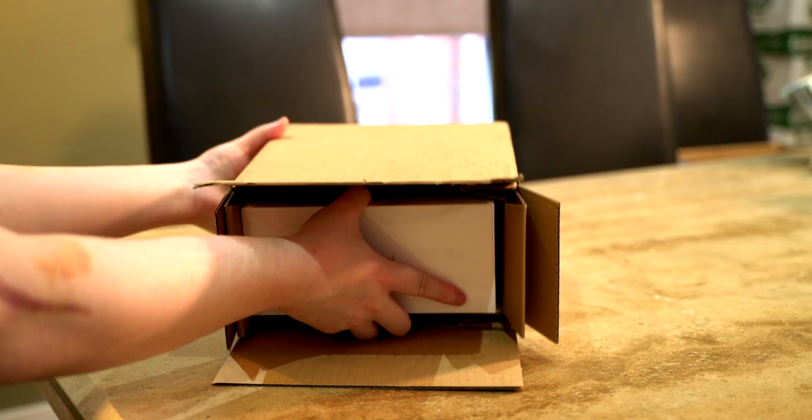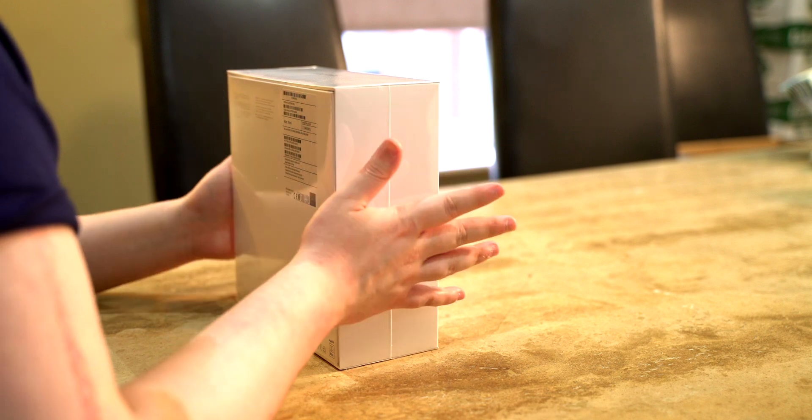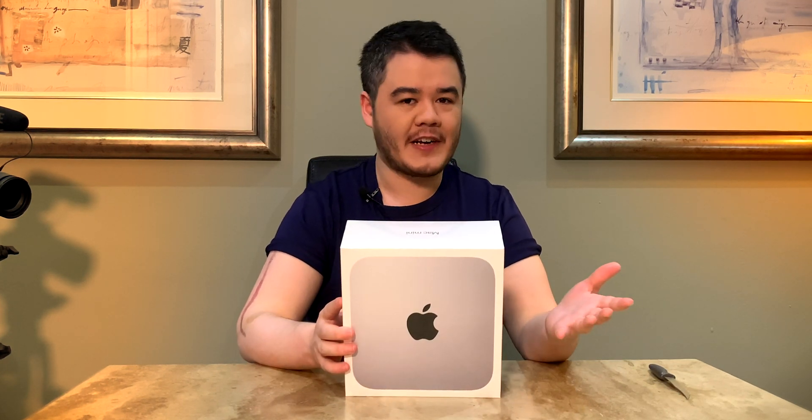So this is the M1 Apple Mac Mini. I know I'm late to the party — most people started getting theirs about a month ago, and by the time I actually pre-ordered it, it was backward because at that time I was finishing up my iPhone 12 coverage, and then Christmas happened. So I got my hands on it as quick as I could, but it doesn't really matter — it's here now.